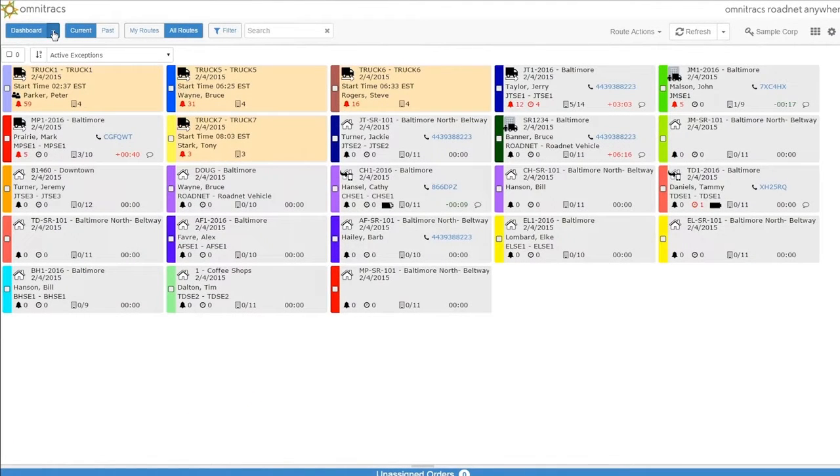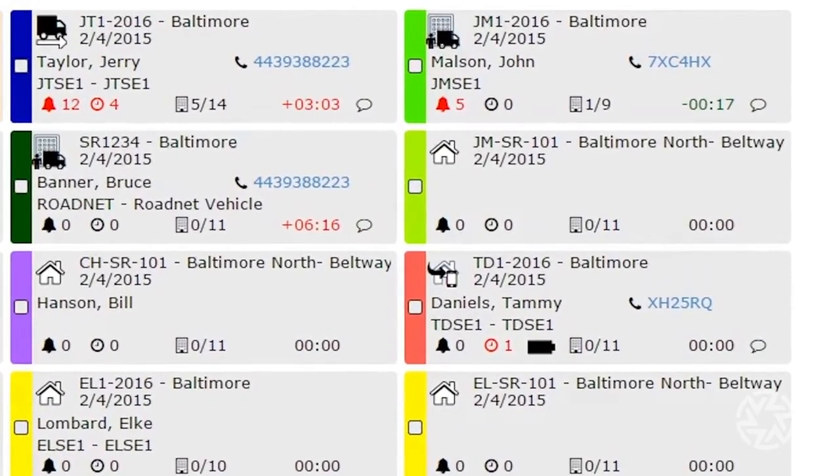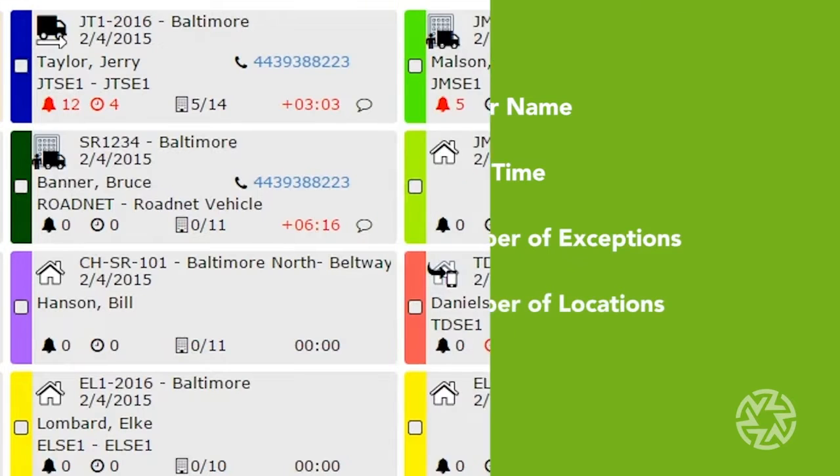Fleet View is where you see a list of all drivers currently dispatched, ready to go out or already on the road. Each box or route card contains high-level information about a specific route. Track your vehicles in real time — you can see when a vehicle is moving, at a depot, or at a stop, along with other key information such as driver name, start time, number of active exceptions, or number of completed locations.